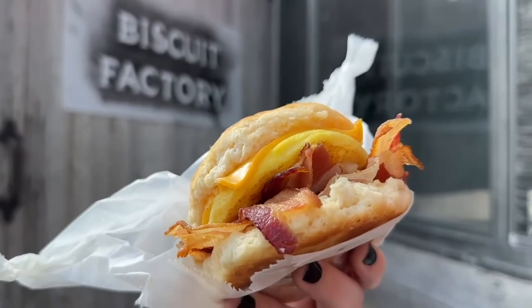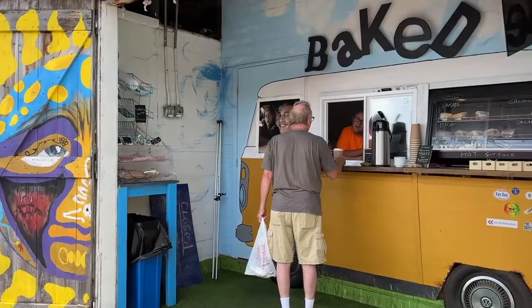This is the Biscuit Factory. My family runs it. We offer biscuit sandwiches, drinks, and goodies. My recommendation for the top biscuit would definitely be the big honey butter chicken — it's a 4.5 to 5 ounce chicken breast that we bake in honey butter and put into a biscuit.